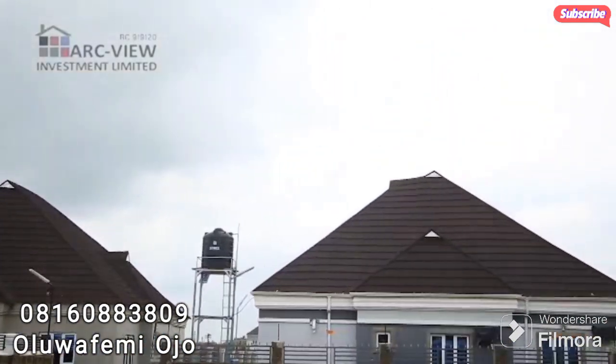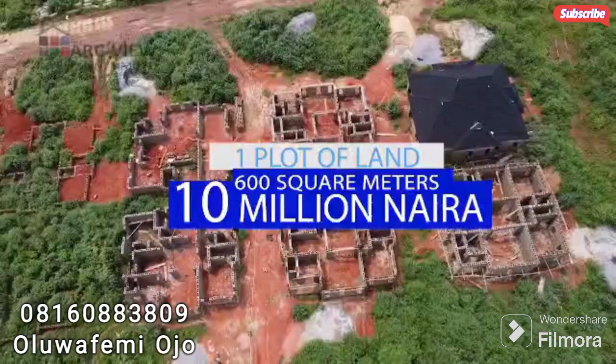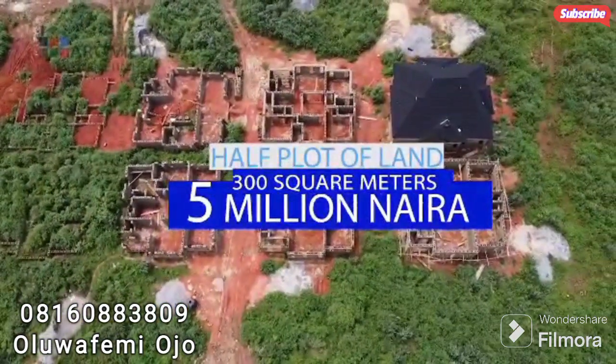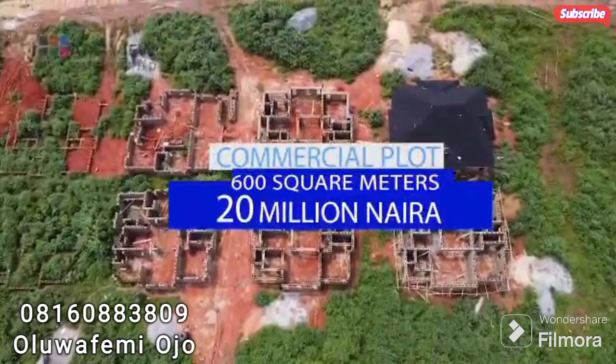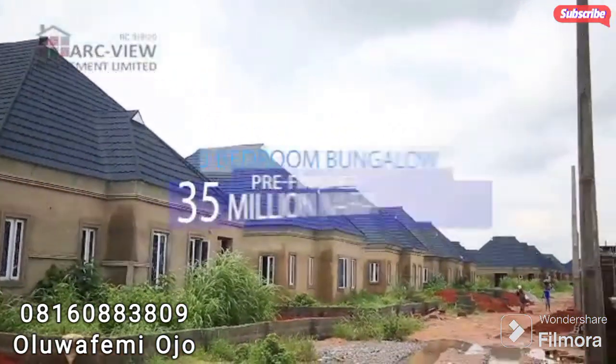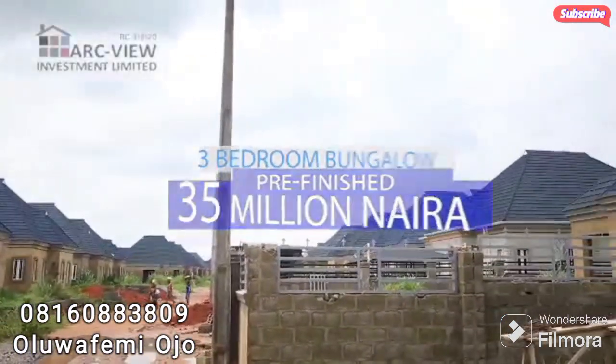A plot in this estate measuring approximately 600 square meters sells for 10 million naira. A half plot of 300 square meters goes for 5 million naira, and the commercial plot for 20 million naira. A developed three-bedroom bungalow, pre-finished at about 85% completed, sells for 35 million naira.